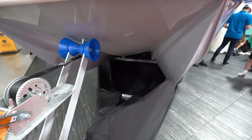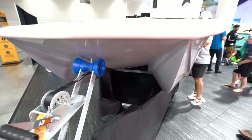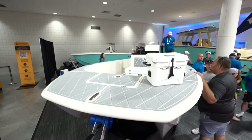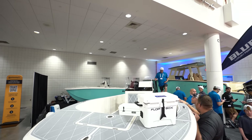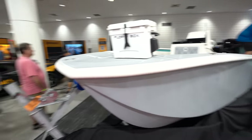Wait for it. Uh-oh, guys. It's happening. The Convention Center for Lauderdale 2023, and we are beginning the walkthrough, my friends.